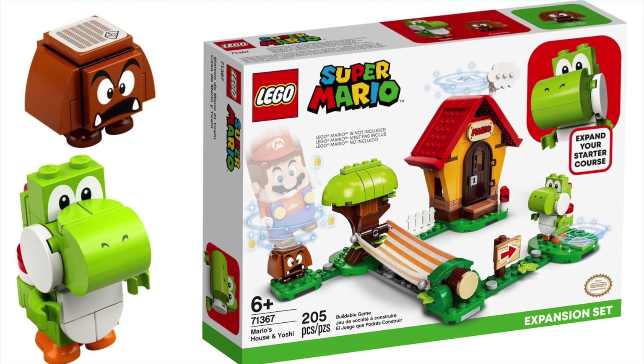You get Yoshi, which is a really interesting build. You get Goomba. You get the little hammock, which is really unique. And Mario's House, which he can't even fit in, which is just really funny. So overall, I think it's a really great set guys. And even if you're not into Mario, I think fans will really like it just for the fact it's got Yoshi in it. So overall, I think that is one of my favourite LEGO Mario sets and I think it is really awesome.